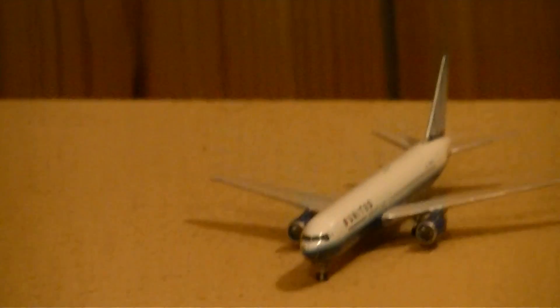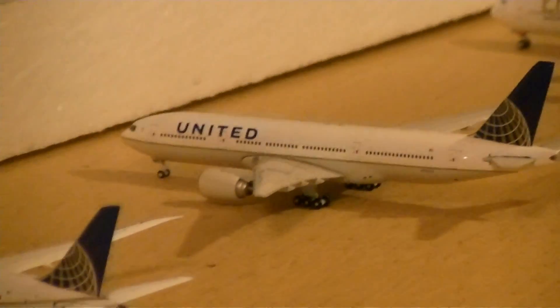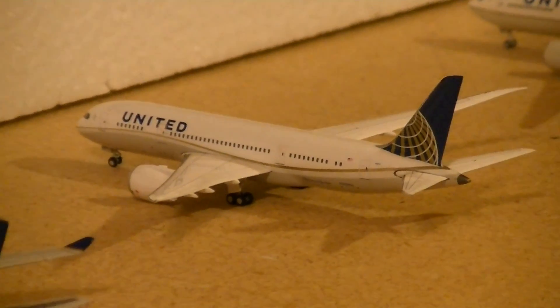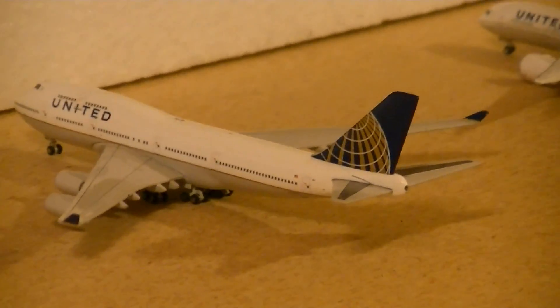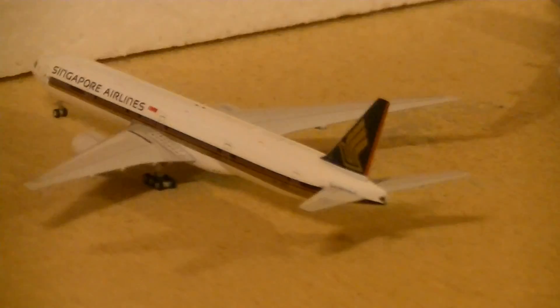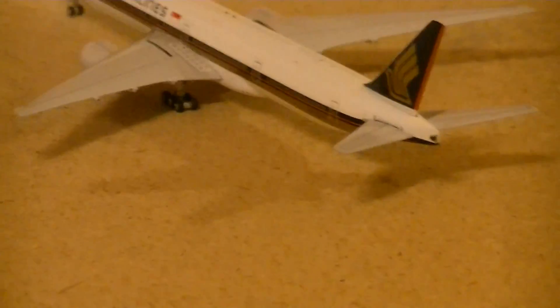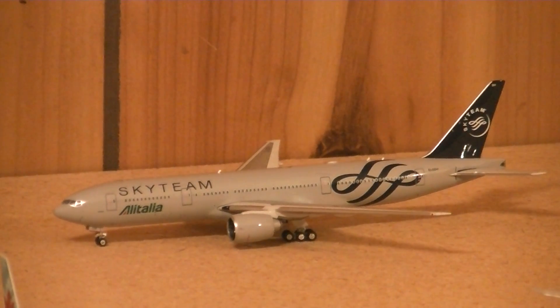Just arriving from London Heathrow is a United 767-300ER. The Emirates A380 will be departing to Dubai shortly. United 777-200ER will be going to Munich, Germany. United 787-8 arrived from Warsaw, Poland. A United 747-400 will be going to Frankfurt. Singapore Airlines 777-300ER will be departing to Changi Airport shortly. And then on the other side we have an Alitalia 777-200ER which will be going to Rome, Italy.